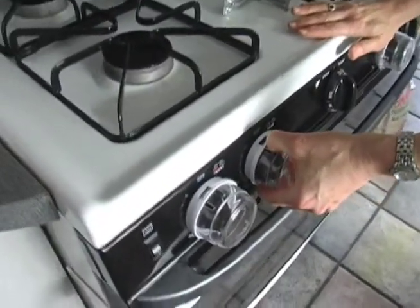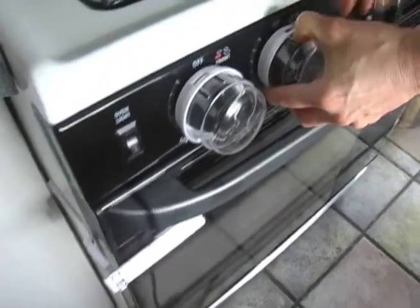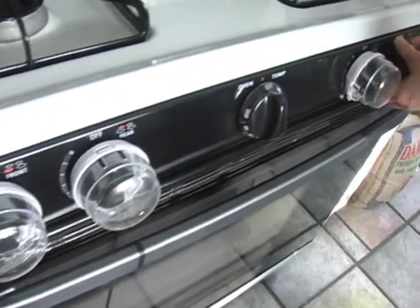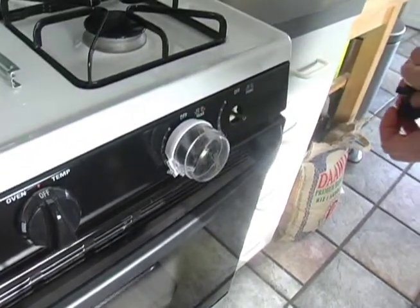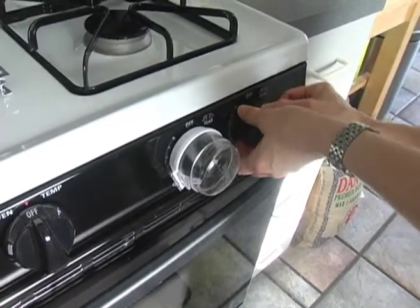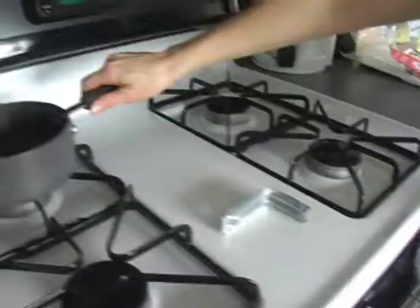At the stove, some people choose to put covers over the knobs so the children aren't able to turn on the burners. Others simply choose to slide the knob off and only put it on when they need to adjust the temperature.